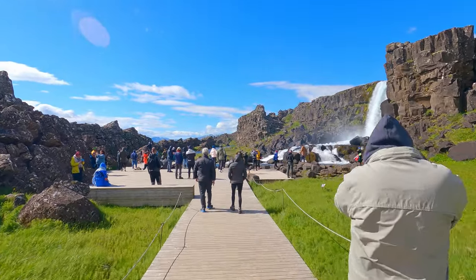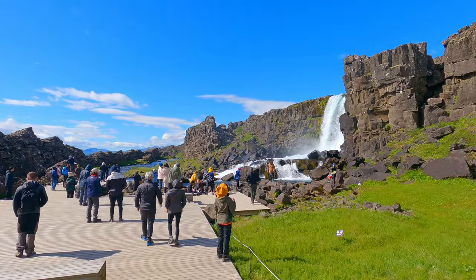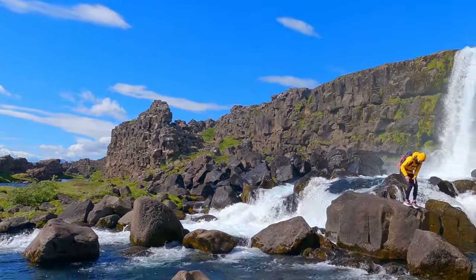River Öxará flows over that ridge and creates a beautiful waterfall, Öxarálfoss, with streams going into Lake Thingvellirvatn, the largest natural lake in Iceland.